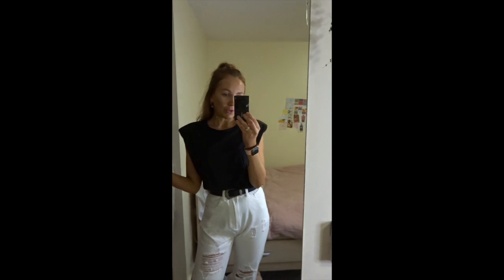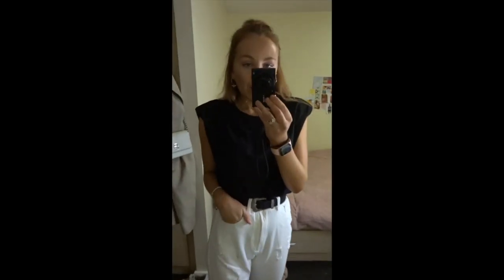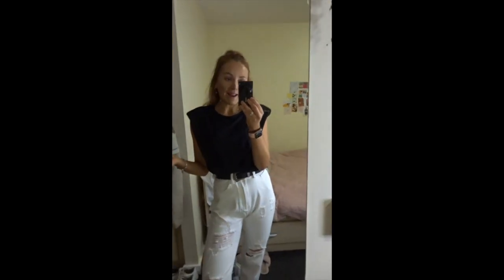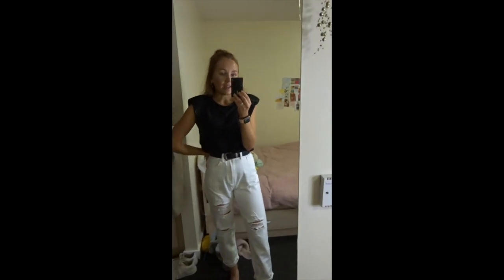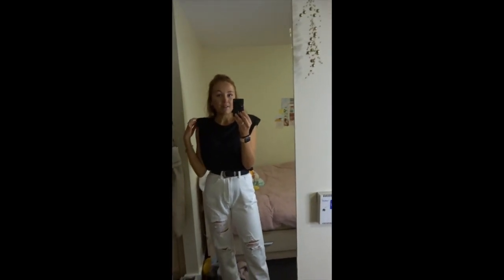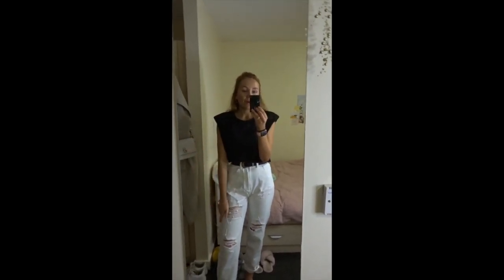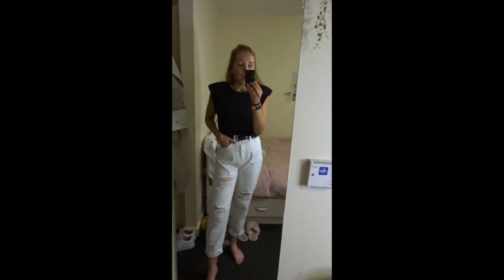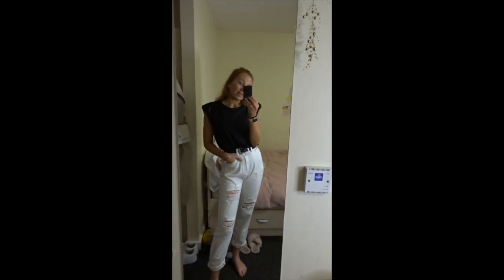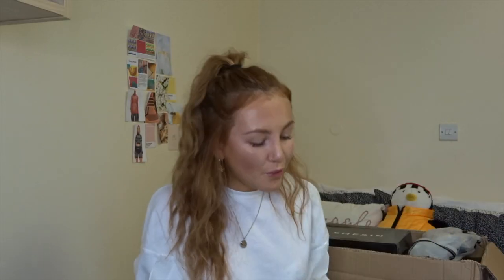It's a vest with a bit more structure to it, and I've paired it with the white jeans — I feel so cool in this outfit. It's just a plain basic black top, but the padded sleeves really add something to it. I got it in extra small but it's oversized anyway, so I've tucked it in. I'd probably also style it with leather leggings — I look like such an art student and I'm here for it.